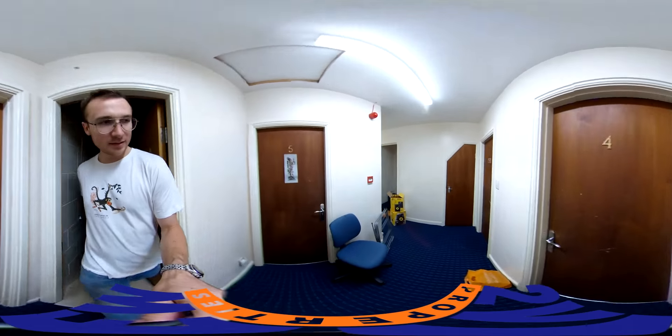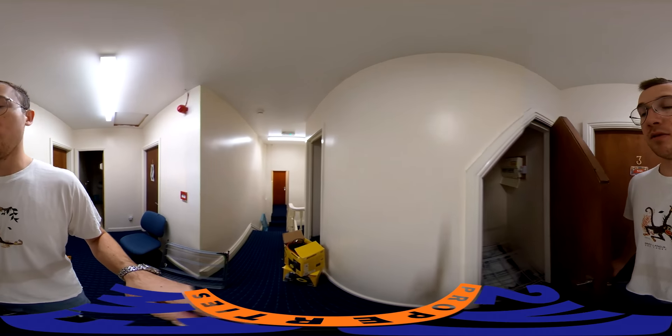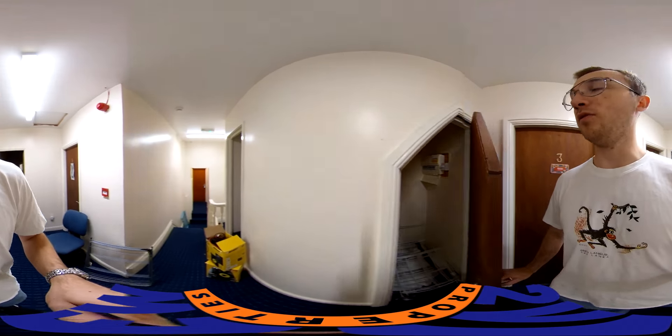This is just some storage space underneath the stairs, with the fuse box.